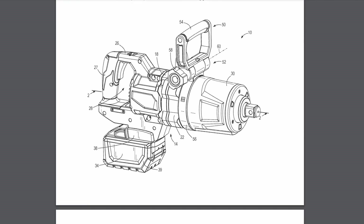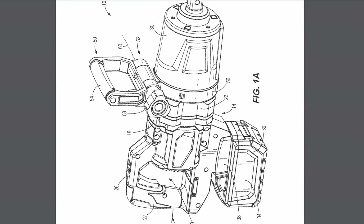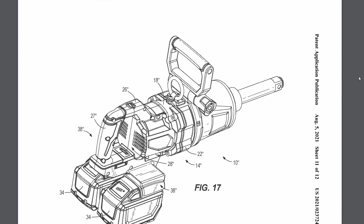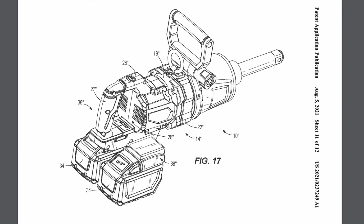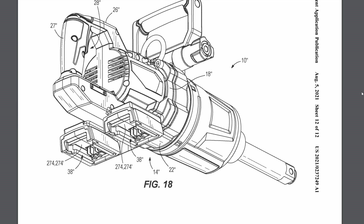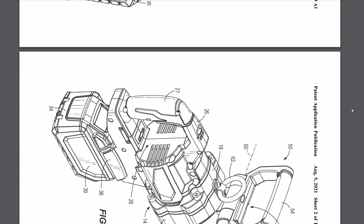Next up is an M18 impact wrench, and it looks an awful lot like their 2868 high-torque 1-inch D-handle style impact wrench. The only difference is this version has two batteries. Milwaukee's been on a trend lately — they released the vacuums with two M18 batteries, and the lawnmower with two M18 batteries. Maybe they're looking at this high-torque impact wrench taking advantage of two batteries. It is a possibility, though it was just a design option in the patent.